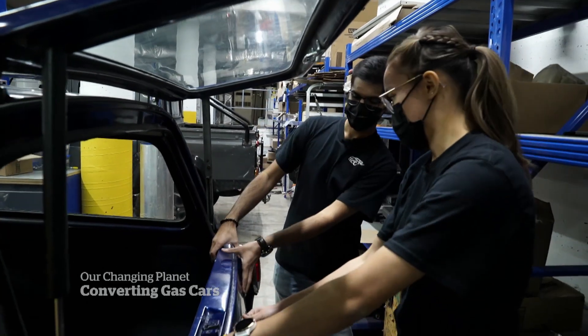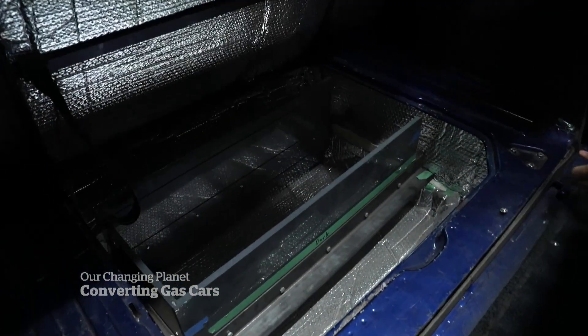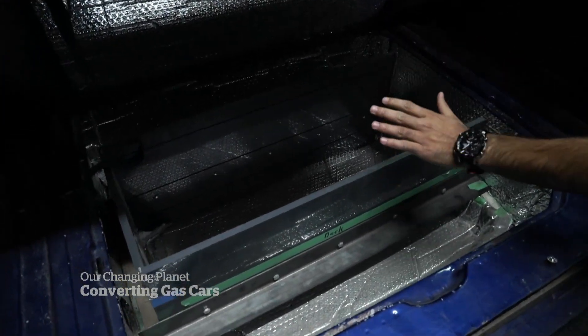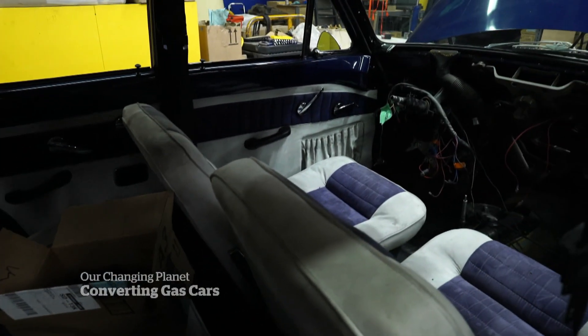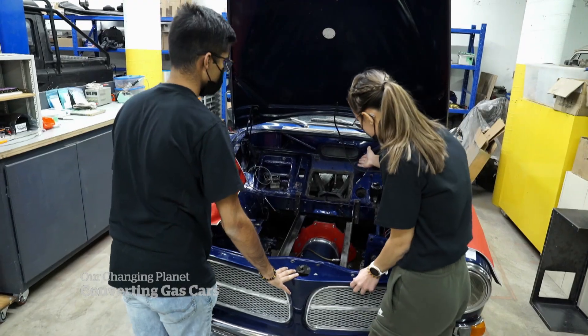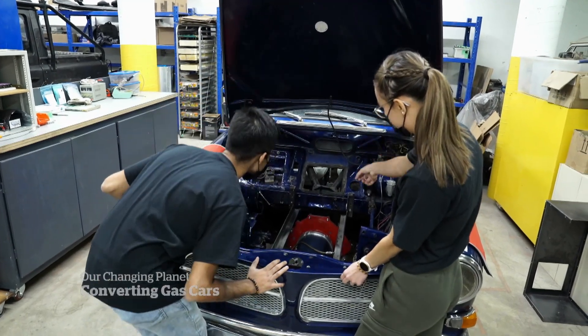Ritik tells me that if it weren't for COVID, the car would be done. Now that they're able to work on it again, he can see the finish line. I would love to get behind the wheel of that car and drive it. As soon as we have it in a drivable state, I hope I'm the first one to take it out for a spin. And show that even though this is an old 1960s car, we've converted it to electric, and it's capable of doing exactly what the other cars on the road are capable of doing. At the end of the day, yes, people want to drive this.